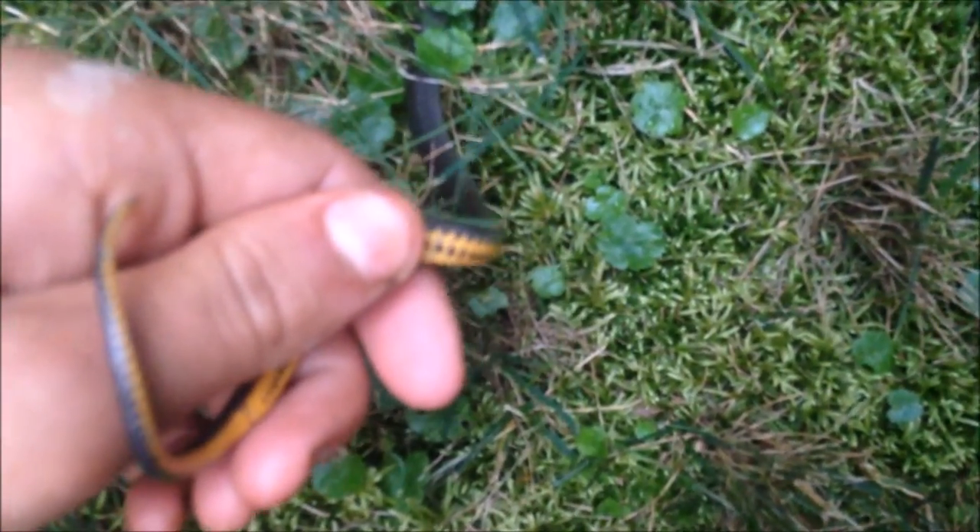Even more beautiful than their head is their belly — a bright orange. See if I can get him to show up for you. Beautiful bright orange.